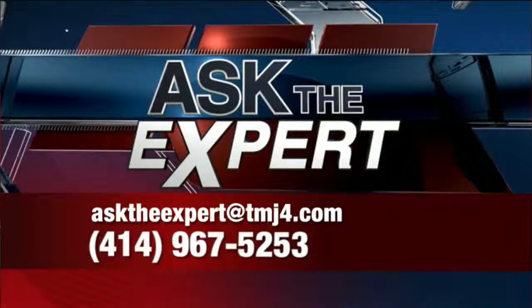There it is from the expert herself. If you have a question for our experts, you can email ask the expert at todaysTMJ4.com. You can also leave a voicemail at the number at the bottom of your screen.